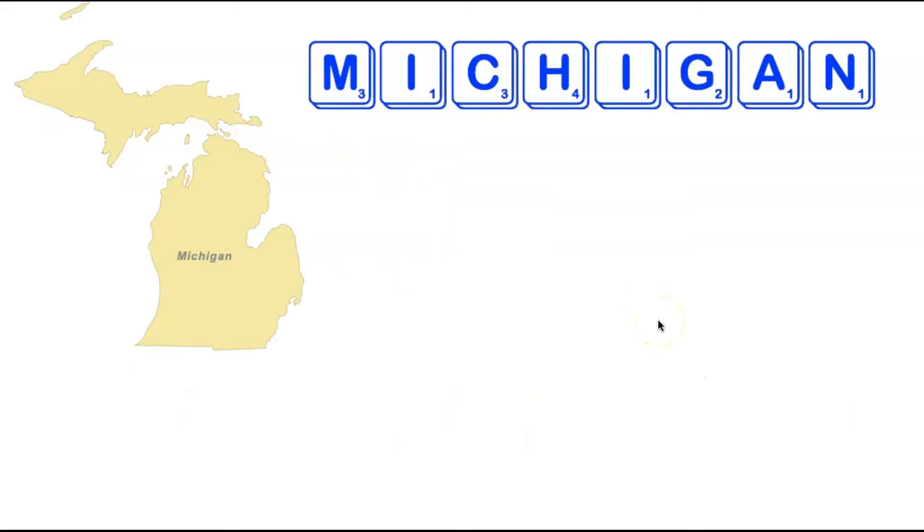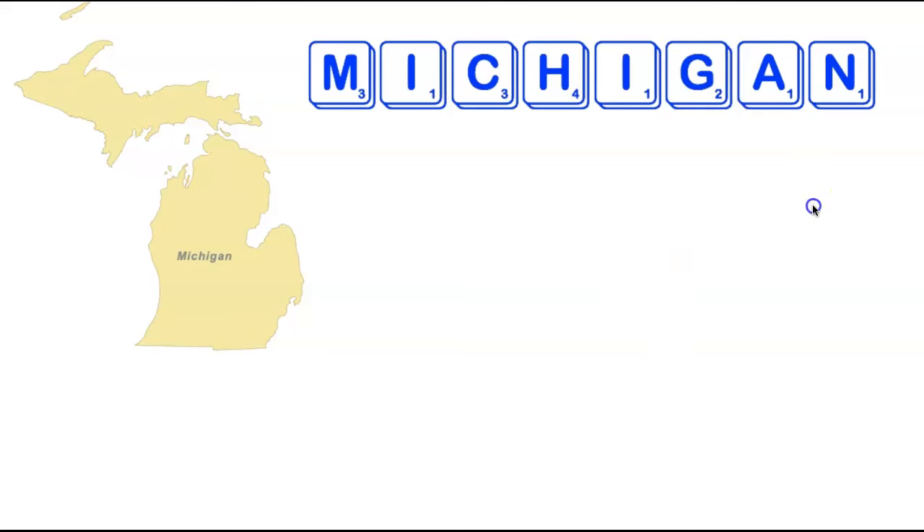We're now going to head back to the Midwest visiting the state of Michigan. Michigan is eight letters long and it turns out there is a single nine-letter word using all the letters in Michigan — adding only a single letter, a second N. Taking advantage of the common -ing suffix, the word is Machining, which can be formed from the letters in Michigan.